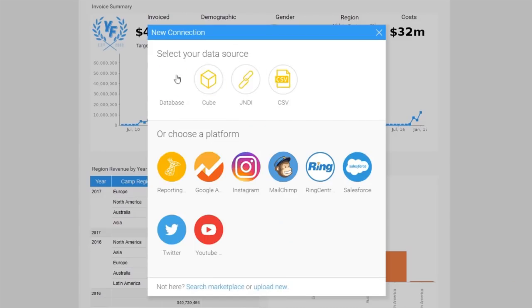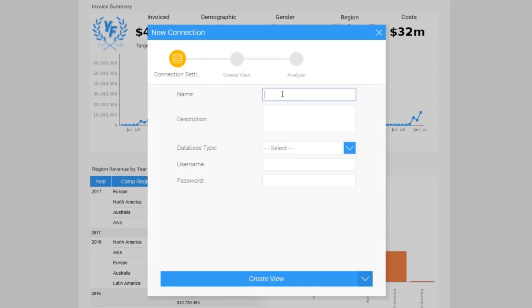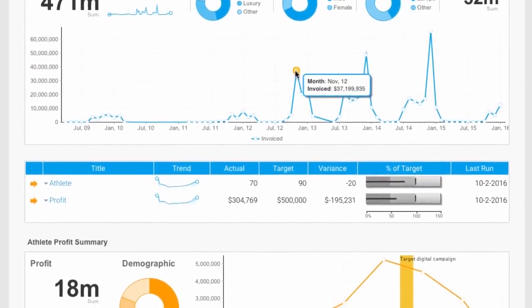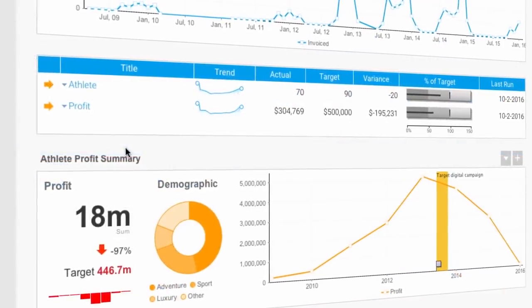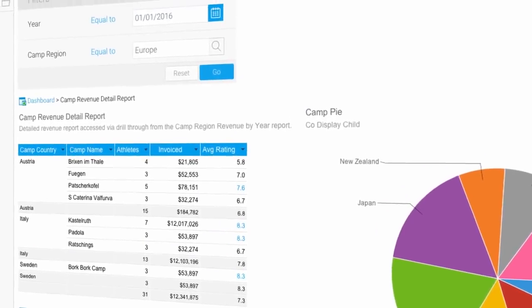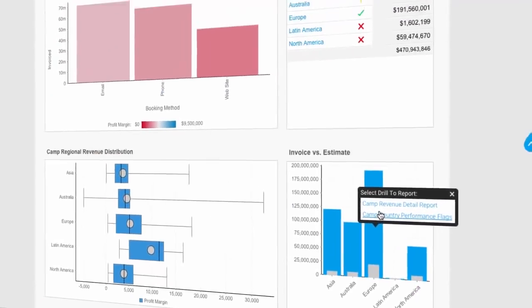We start by making it easy to connect to and prepare data for analysis. Then analysts use the data to create dashboards, employing our assisted data discovery function to quickly and easily share insights with business users in a governed and secure way from a single platform.